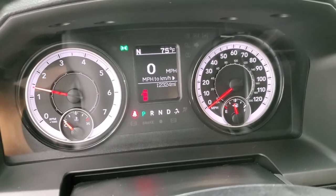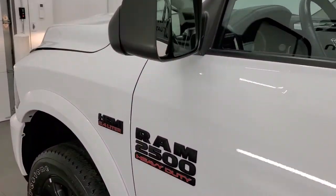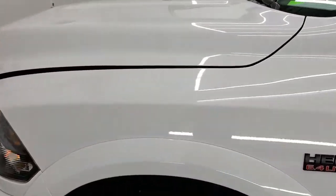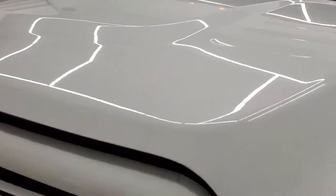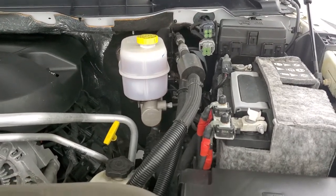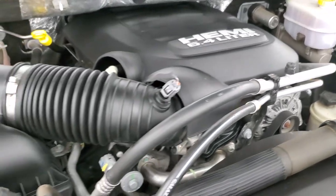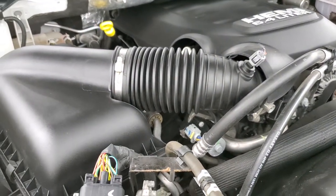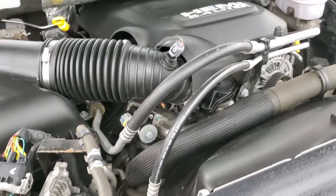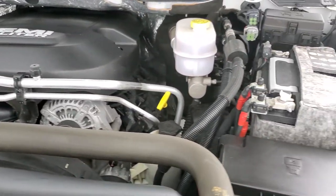Starts right up, no check engine lights or anything like that. I would personally like to thank you for checking out the video today. Hopefully from this HD video you've been able to tell just how clean this truck is all the way around, inside and out. Under the hood we have the 6.4 liter V8 Hemi engine. Engine bay is very clean, runs very smooth. This truck has been fully safetied and inspected by our service shop with a fresh oil and filter change, all the fluids have been checked and topped off, and this truck is 100% ready to go.